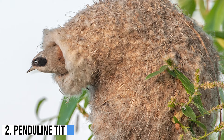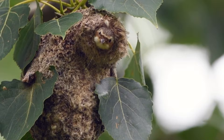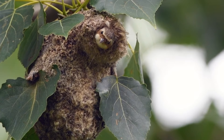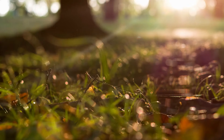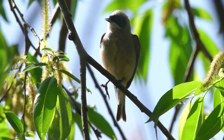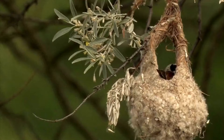Number 2: Penduline Tit. Penduline tits could teach Burlington a thing or two about textiles. The nests of these birds are so elaborately conceived — one species incorporates a false entrance on the top, the real interior being accessed by a sticky flap hidden underneath — and expertly woven out of a combination of animal hair, wool, soft plants, and even spider webs, that they have been used by humans throughout history as handbags and children's slippers.